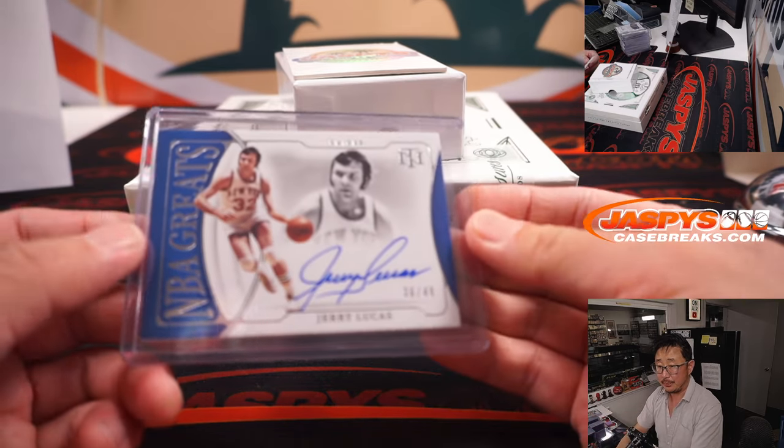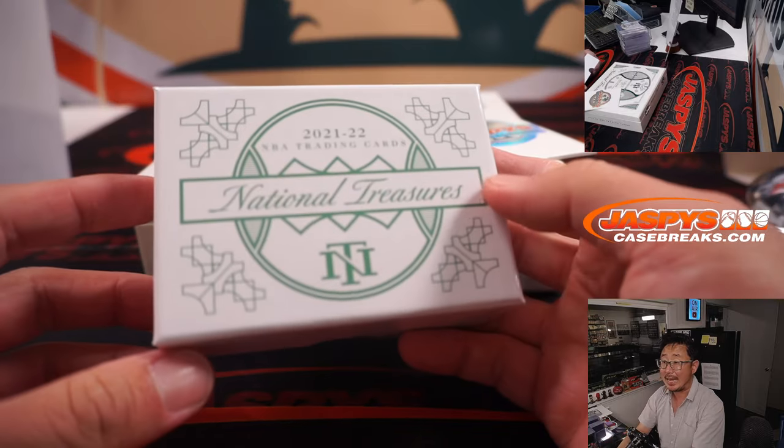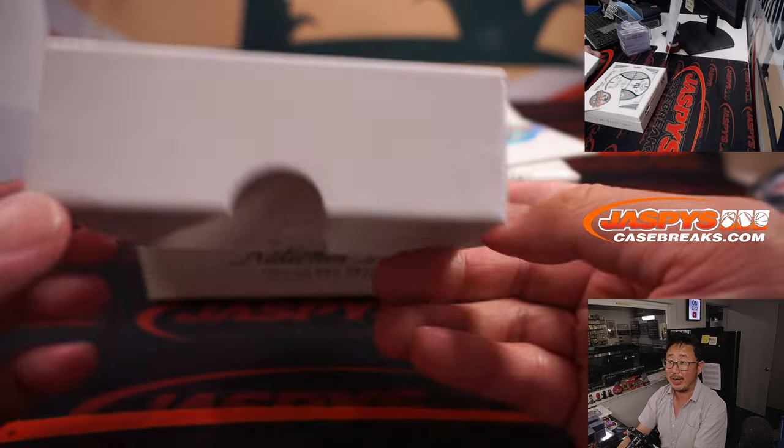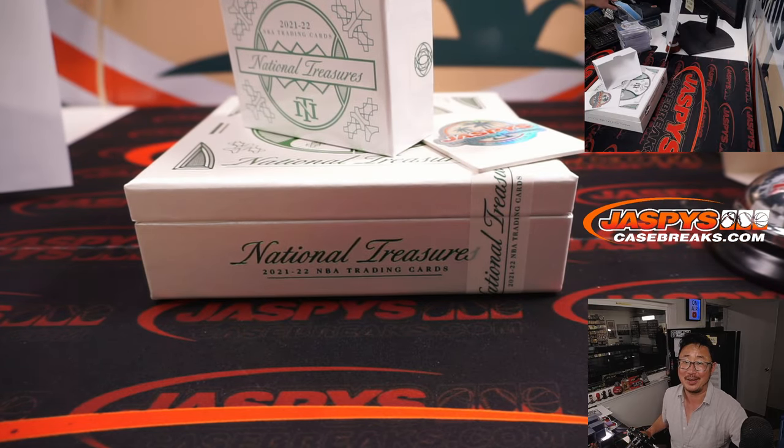And that is that, ladies and gentlemen — another NT break in the books. Appreciate everybody getting in, thanks for watching, thanks for breaking with us. We've got more in the store at jaspescasebreaks.com. Bye-bye!